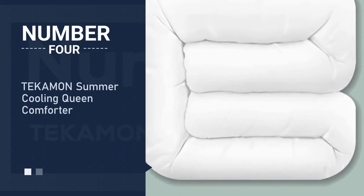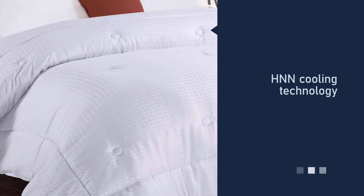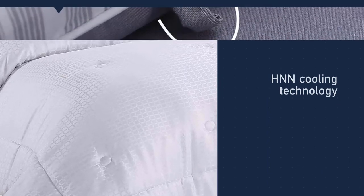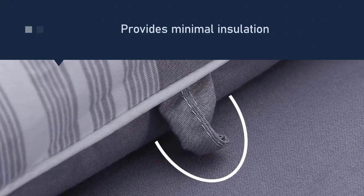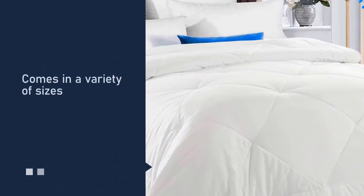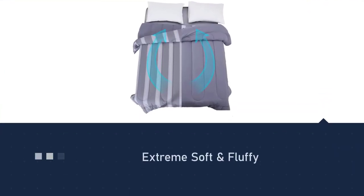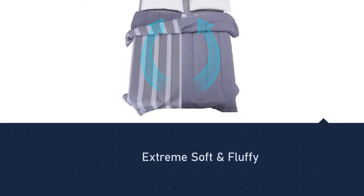Number four: Tekamon Summer Cooling Queen Comforter. The Tekamon's cooling powers come from a combination of cooling technology in the cover and a lightweight filling that provides minimal insulation. HNN cooling technology enhances breathability by maximizing airflow. The sleeper stays cooler as more heat and air escape from the body, while a light layer of insulation keeps the body just warm enough. This lightweight insert can be used as a duvet insert or a comforter.